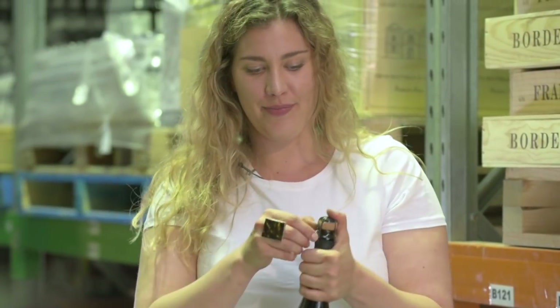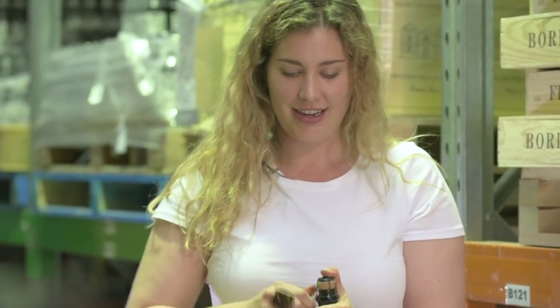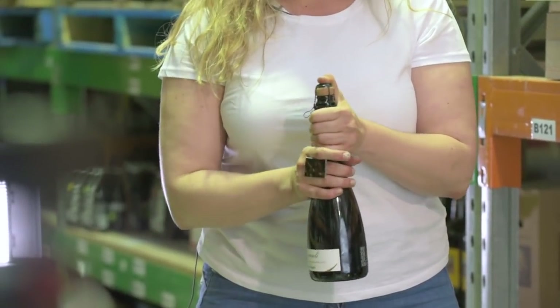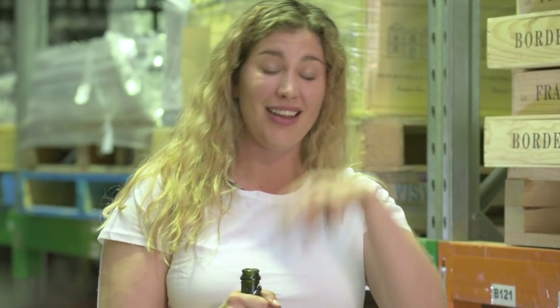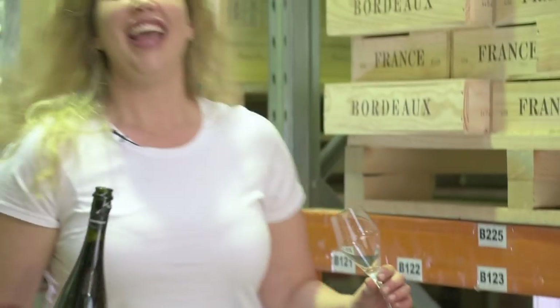Again, put your thumb up on the cork to keep it in. Three, four, five twists, maybe six — and then slowly move it up. We just want it to pop out gently. You don't want it to spray out because, remember, you're losing what you're going to be drinking if you do that.